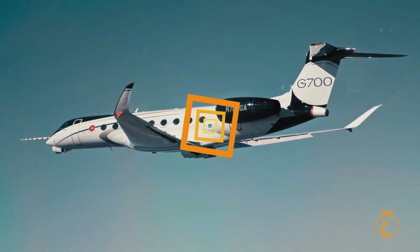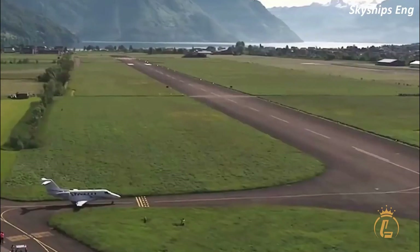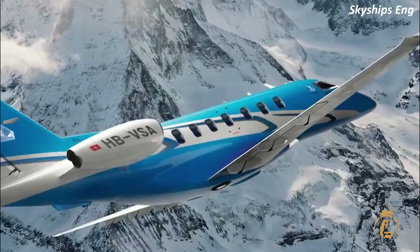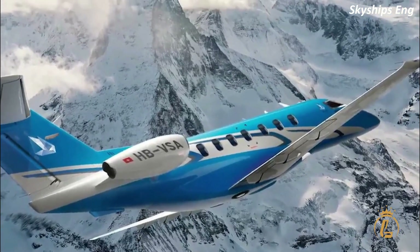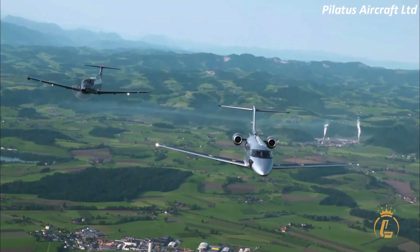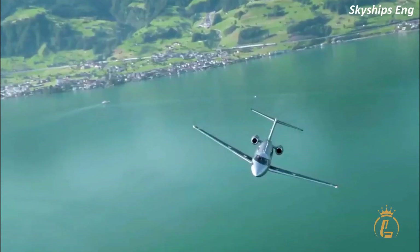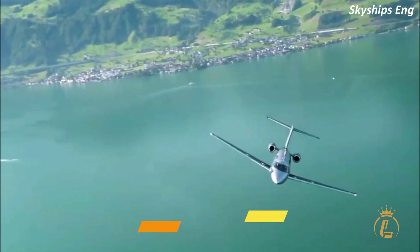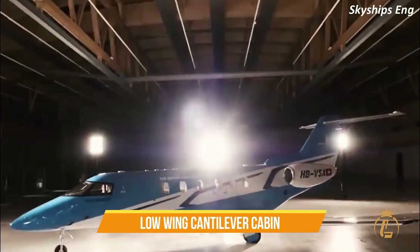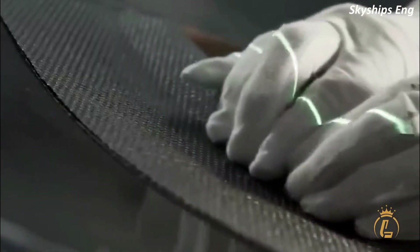Now let's get right into the video. Pilatus has released its first jet-powered aircraft, the PC-24, following years of producing successful turboprop aircraft such as the PC-12, which is much sought after by the owner-flown community. Like its turboprop sibling, the PC-24 is renowned for its short and rough field performance. A low-wing cantilever cabin monoplane, the Pilatus PC-24 made its debut in 2018.